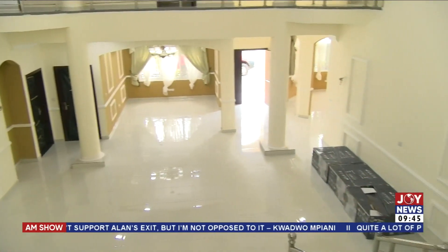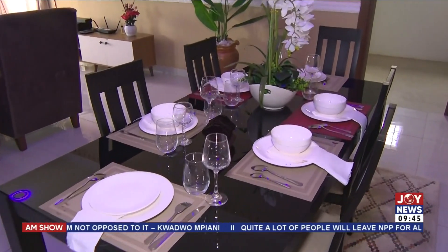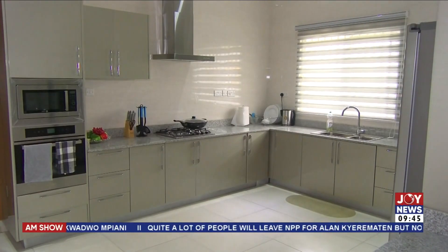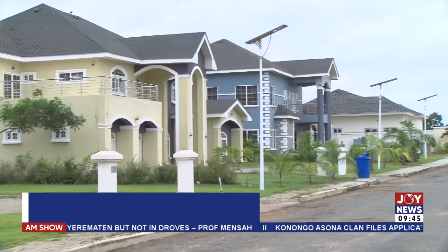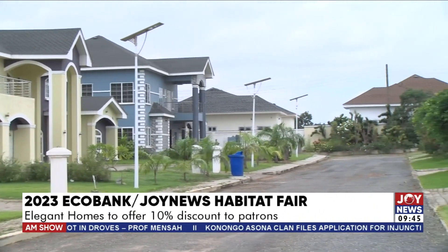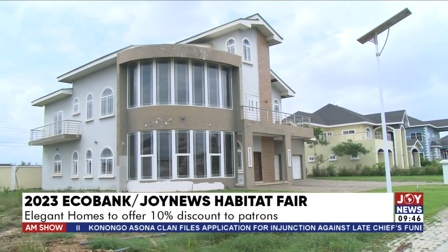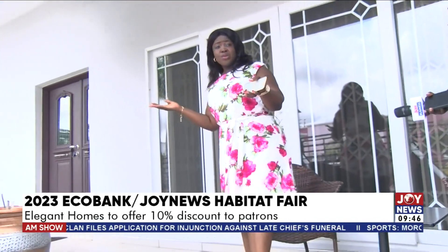The four-bedroom detached single-story has a living and a dining area, a family area, all bedrooms en suite, a fitted kitchen with a store, and a one-bedroom boys' quarters. It is seated on a hundred by eighty feet plot size. The company, being privately owned, seeks to provide housing solutions to clients looking to invest in quality properties in Ghana. Coupled with a flexible payment plan, buyers enjoy a 10% discount on all purchases made from Elegant Homes.